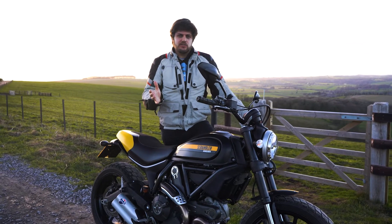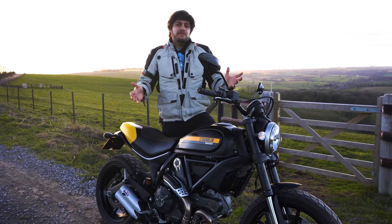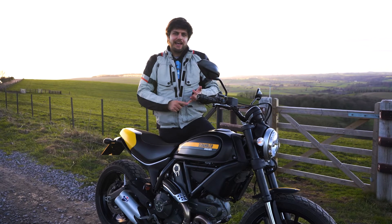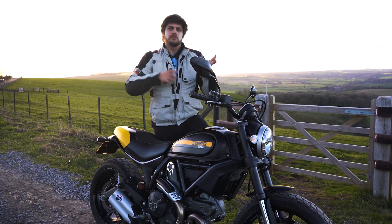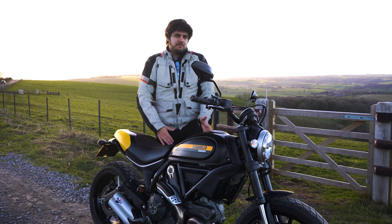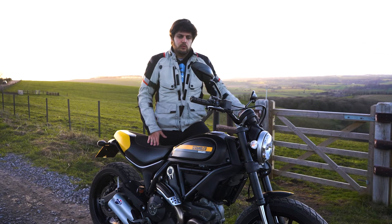Ducati Scrambler is the essence of motorcycling and a world filled with freedom, joy and self-expression — well, that's what Ducati have got to say about the bike. This is one of many bikes now in this modern, retro, classic style. Kawasaki are having a go at it, Suzuki, Triumph have been doing it for years with their Scramblers, Bonnevilles and Bobbers. Ducati came a little bit late to the market around 2015-2016 with this, the Scrambler Full Throttle.